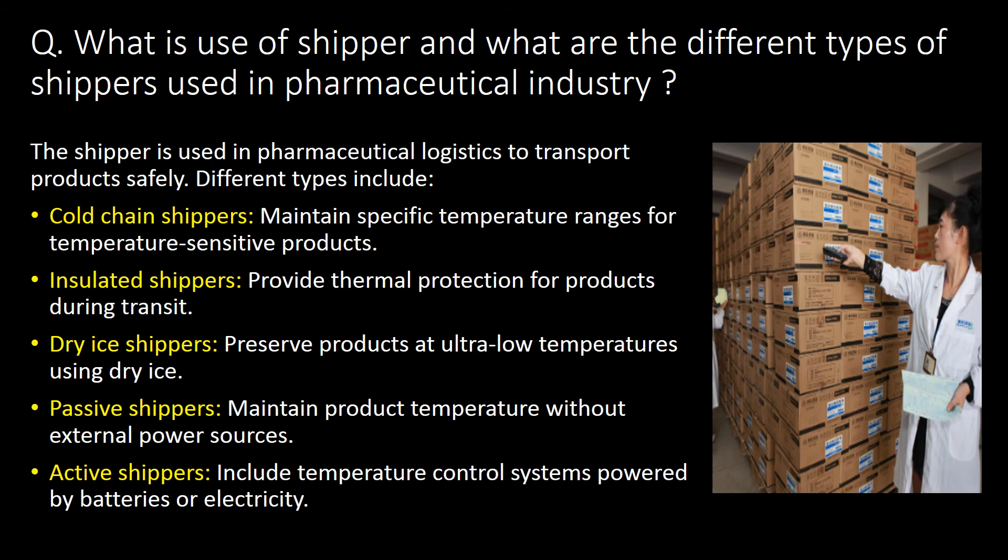What is the use of a shipper and what are the different types of shippers used in the pharmaceutical industry? The shipper is used in pharmaceutical logistics to transport products safely. Different types include cold chain shippers, insulated shippers, dry ice shippers, passive shippers and active shippers.